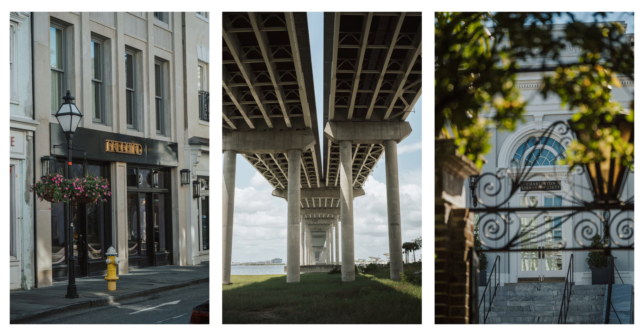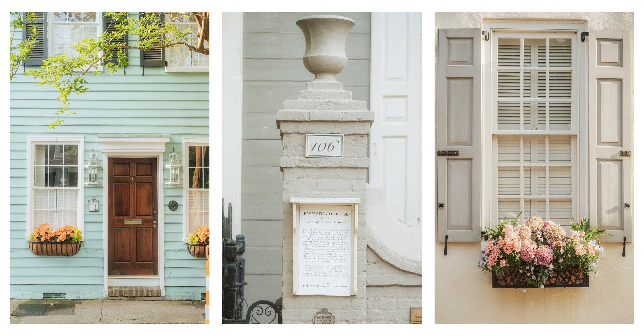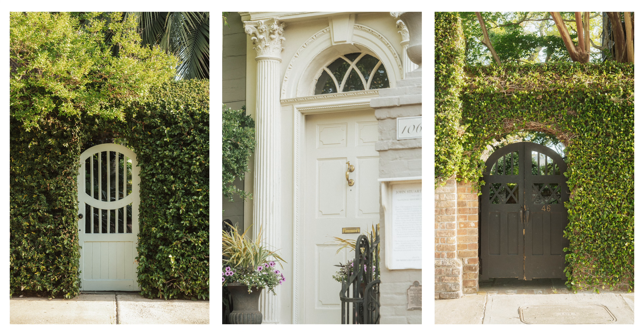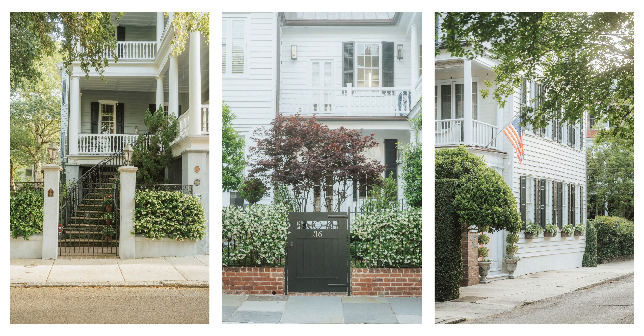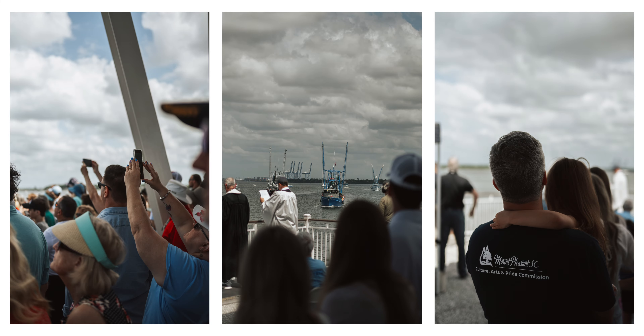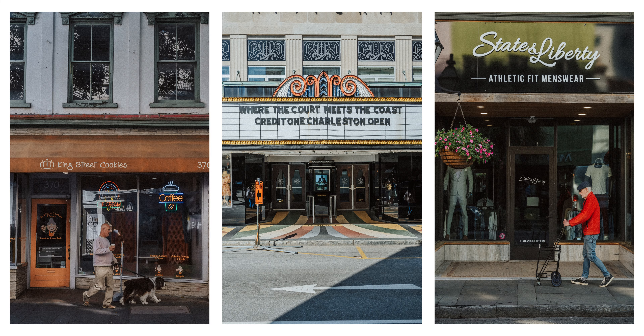All in all, I have been super impressed with the Nikon ZF. I think it is the answer to my search for a photo-only everyday camera, and I am very sad to box it up and send it back to B&H as my loaner period is coming to a close. Thank you so much to B&H for sending this out to me. I'll leave links down in the description below — they are affiliate links, so it doesn't cost you anything extra but I get a small commission from the sale, which helps keep this channel going.